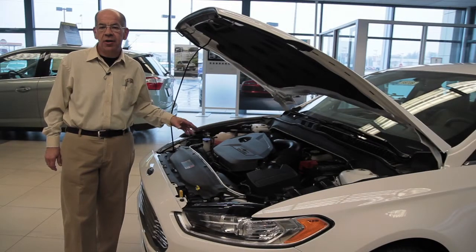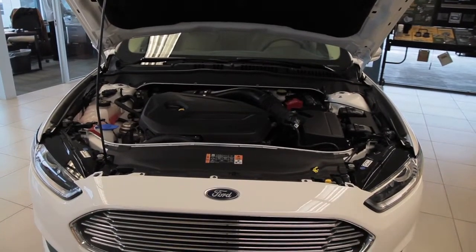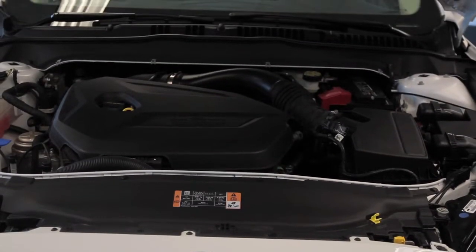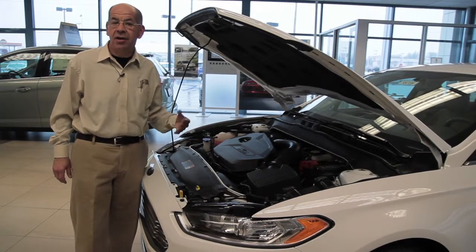The new Fusion comes available in the 2.5 liter. It's also available in the 1.6 liter EcoBoost and a 2.0 EcoBoost engine, all the way up to 270 horsepower. We also have available the hybrid and the hybrid energy.